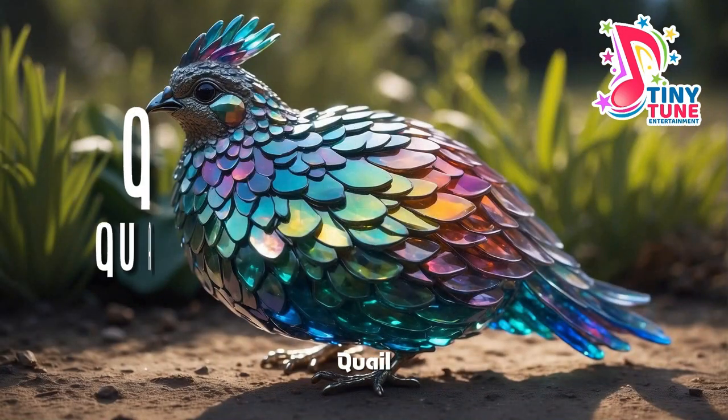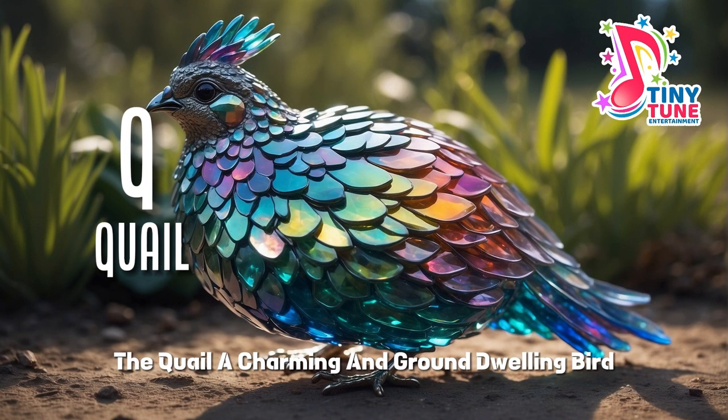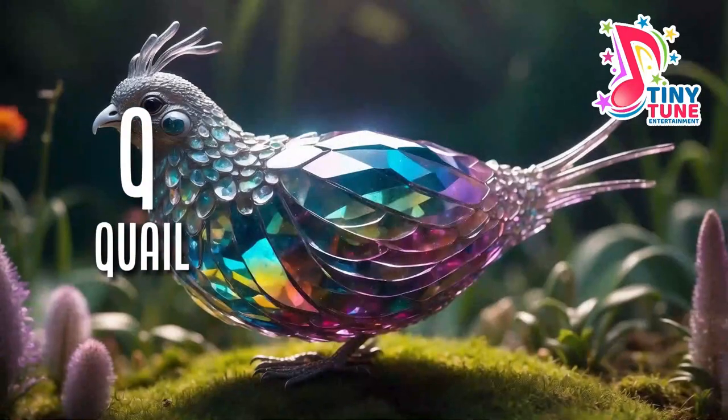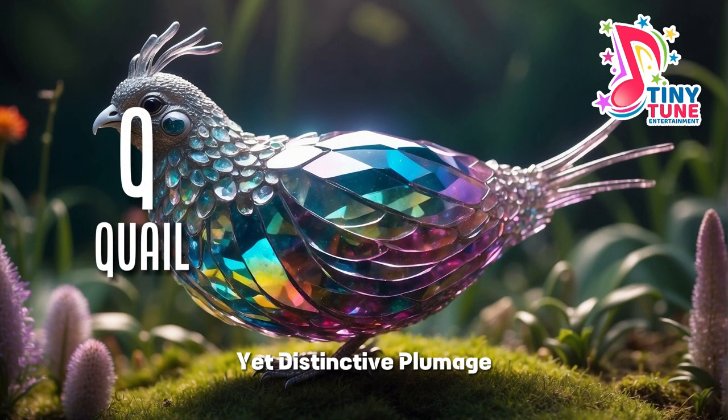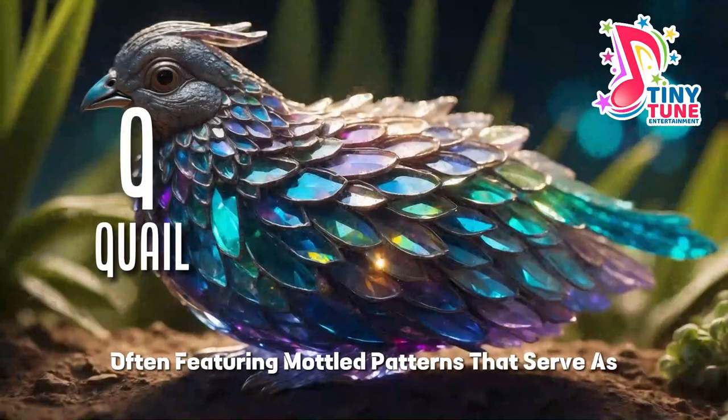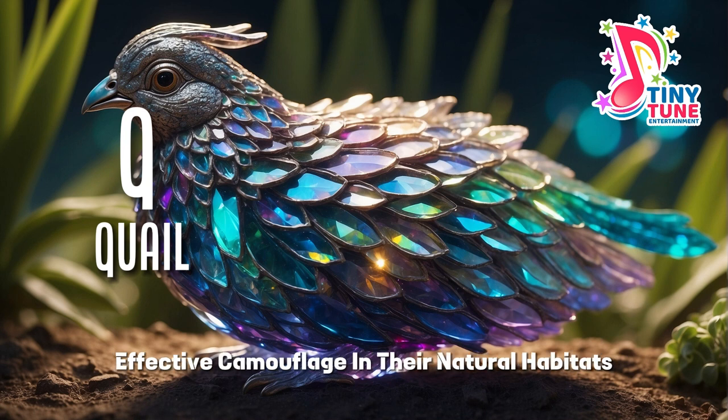Q for quail. The quail, a charming and ground-dwelling bird, adds a touch of rustic elegance to grassy landscapes and open woodlands. With modest yet distinctive plumage, quails display a delicate combination of earthy tones, often featuring mottled patterns that serve as effective camouflage in their natural habitats.